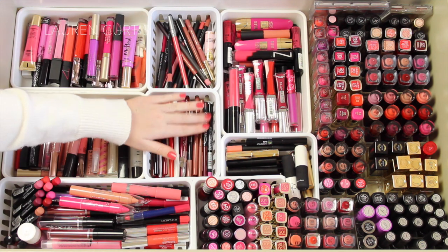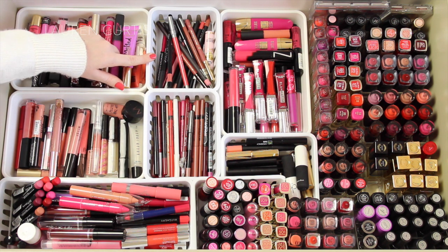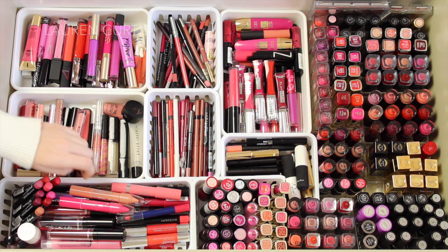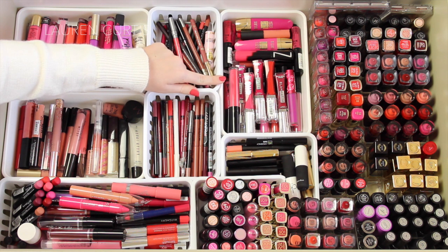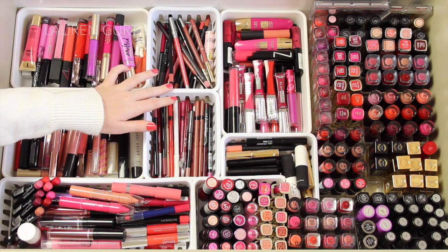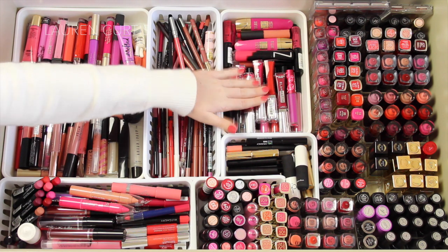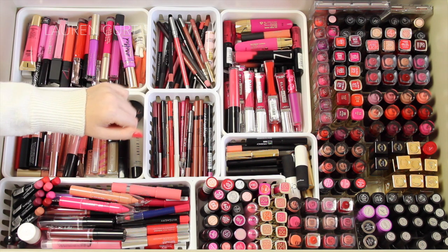In here, all of the drugstore ones fit perfectly in this bin, but all of the high-end ones seem to be too long. This is just a mixture of high-end lip liners — pretty much all different shades, mainly nude shades because that's what I wear most often. Then in here I have drugstore liquid lipsticks. I wanted to put these into a separate little bin because I absolutely love liquid lipsticks. I never really wear lip glosses because my hair gets stuck to them, but liquid lipsticks are a lot more easy to wear. I've got L'Oreal, Chi Chi, Mulani, and NYX.